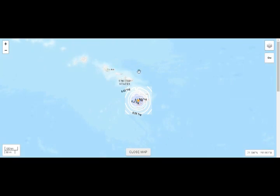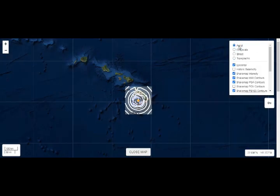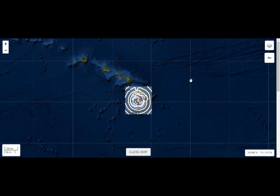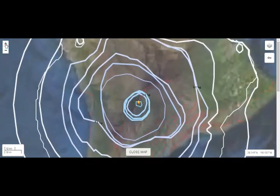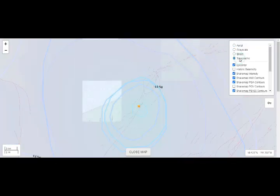Honolulu, if you extrapolate these things. Let's go back to the aerial again, and you can see right there. Going into this, it's right over Mauna Loa.